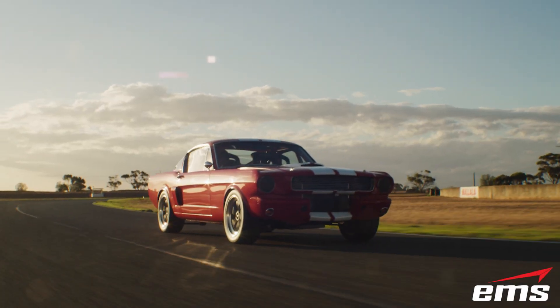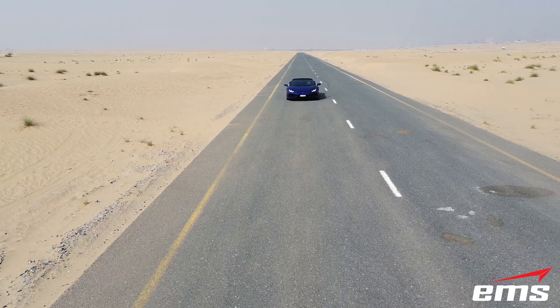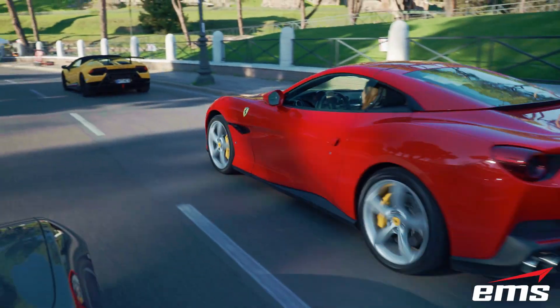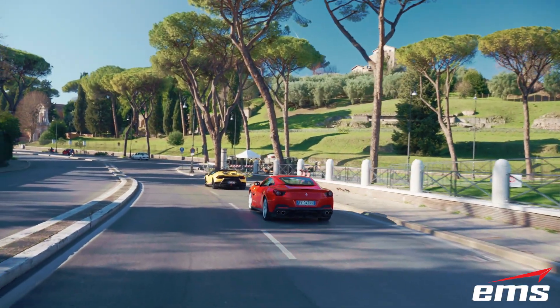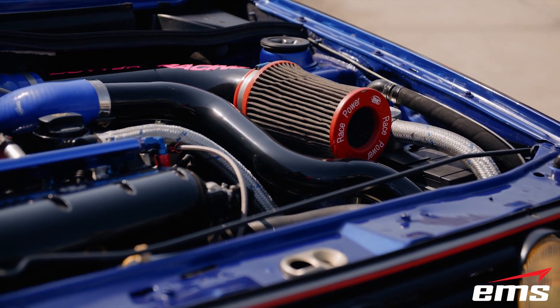The U.S. automotive aftermarket performance parts industry is a 17.5 billion dollar market and growing. Customers can purchase everything from floor mats to turbochargers to enhance the look, safety, and performance of their vehicles.